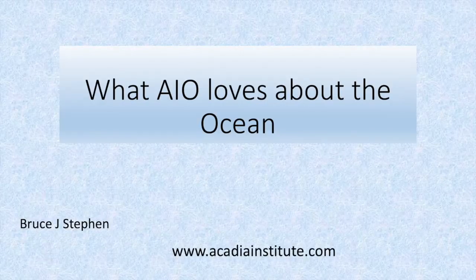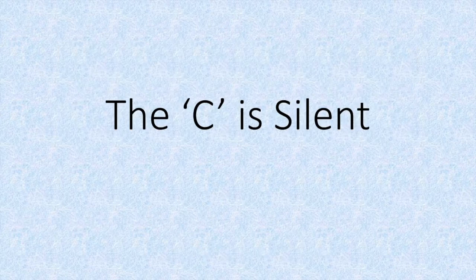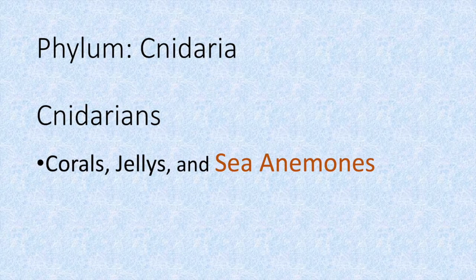Hey everybody, I'm Bruce. Welcome to another episode of What AIO Loves About the Ocean. This episode is called The Sea is Silent, because I want to talk about one of my favorite phyla, the phylum Cnidaria. And as you can hear, the sea is silent.